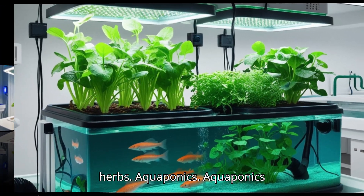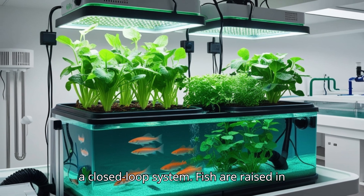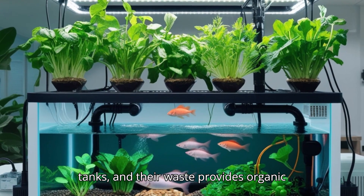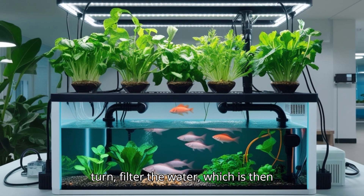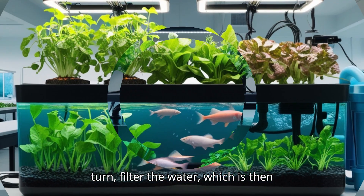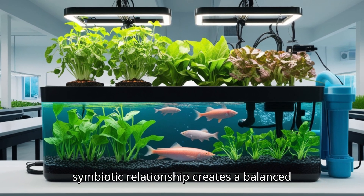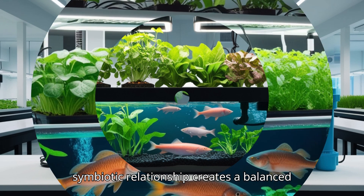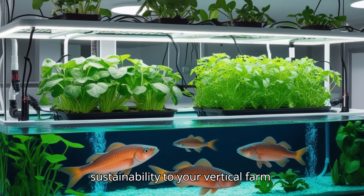Aquaponics combines fish farming with hydroponics in a closed-loop system. Fish are raised in tanks and their waste provides organic nutrients for the plants. The plants, in turn, filter the water, which is then recirculated back to the fish tanks. This symbiotic relationship creates a balanced ecosystem and adds an extra layer of sustainability to your vertical farm.